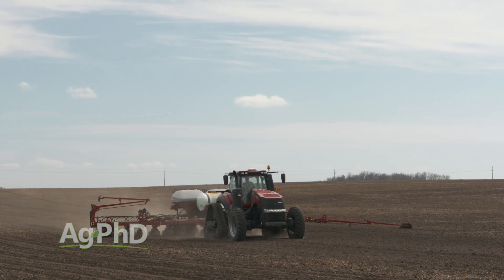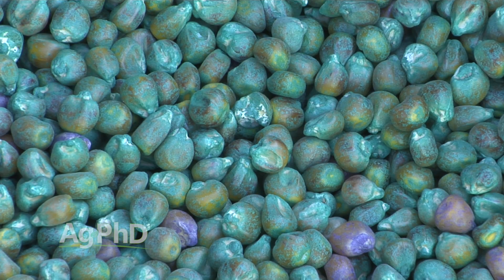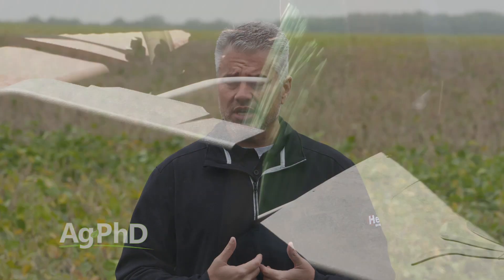If I wanted to put a good deal of nutrients out, I'd go with a 2x2 placement instead. If I was going to treat the seed with fertility, I'd be very concerned about hurting germination if I get too much on there — especially if I have to carry that seed over for a year. The effects on germination are a real concern.